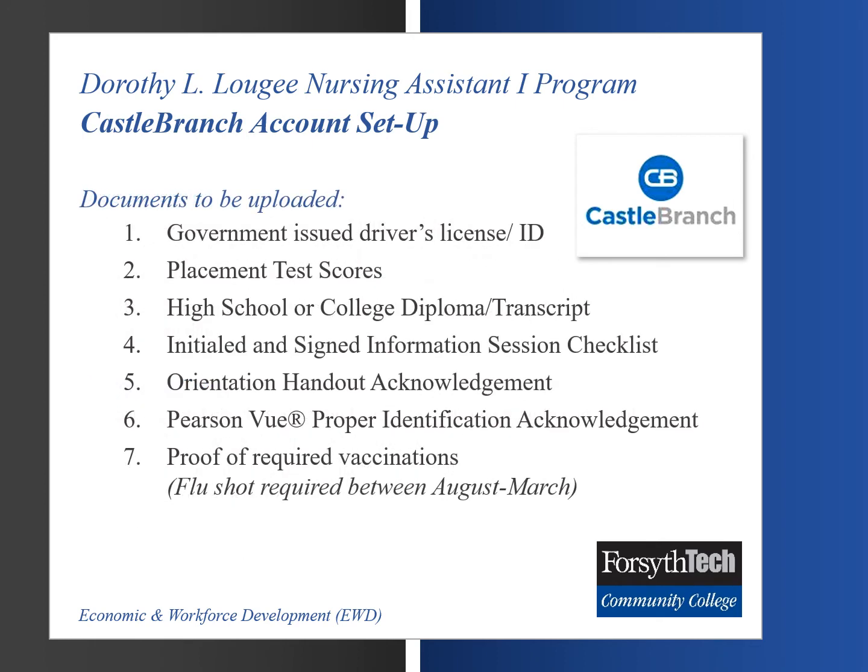Additional documents to be uploaded to Castle Branch include a government-issued driver's license or identification, placement test scores, high school or college diploma (whichever is the highest), initialed and signed information session checklist, an orientation handout acknowledgment, proper identification acknowledgment, along with proof of required vaccinations.